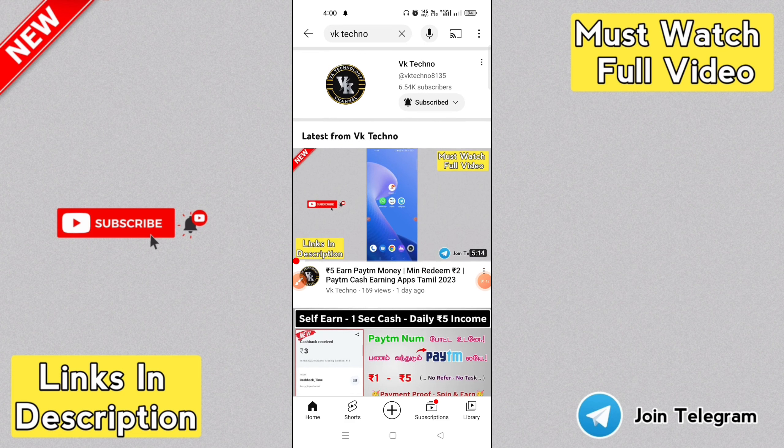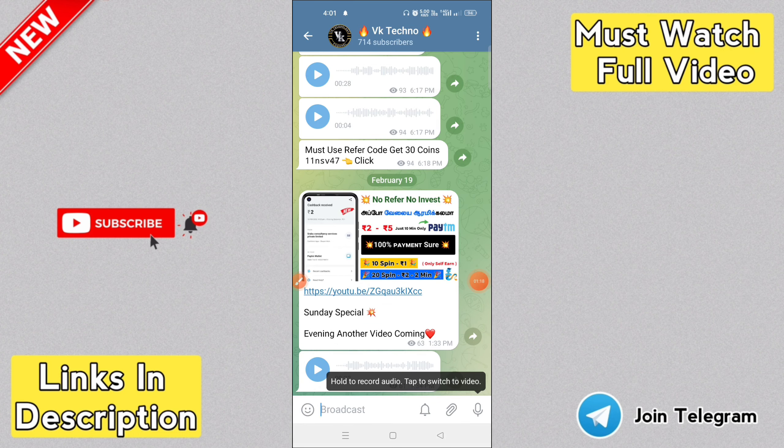Okay guys, if you want to know how to do it, subscribe to the channel. If you like the video, please like the video and subscribe. If you turn on the notification bell, you will get notifications from us.